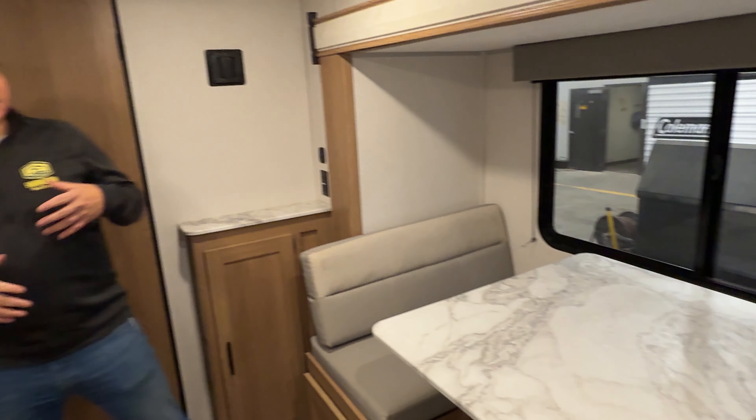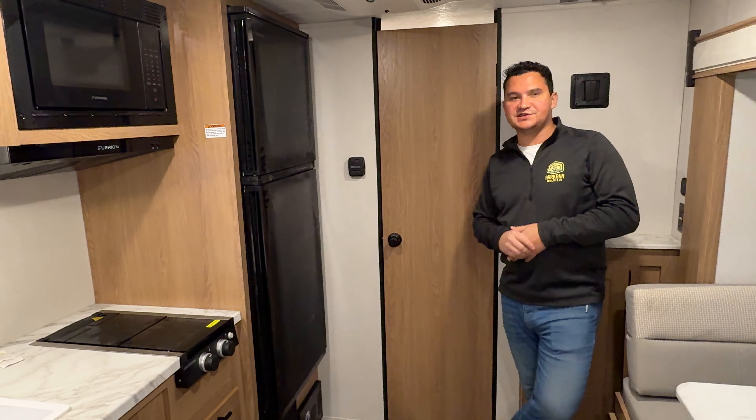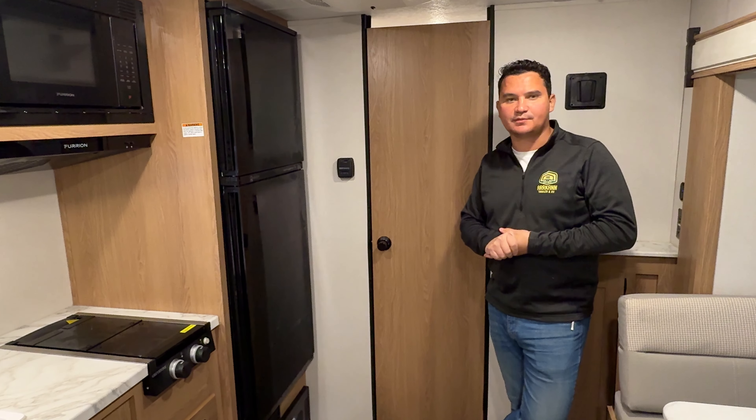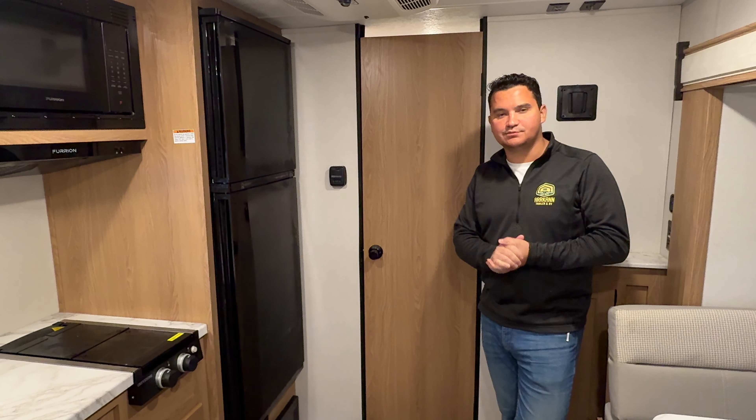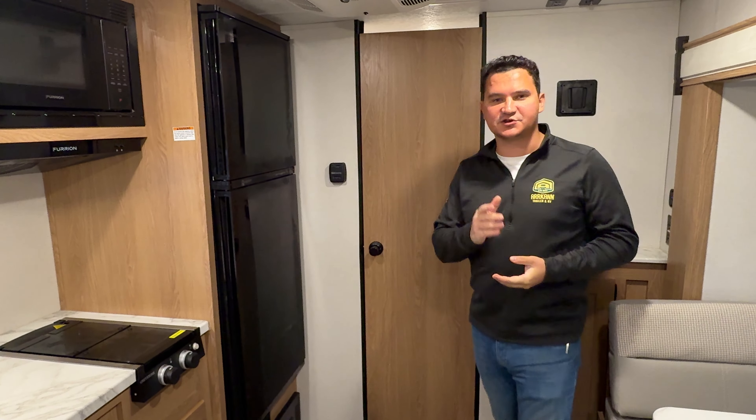Over here we have your outside shower, which is just accessible there. Come around here to see the nice beautiful LED lights. There's tons of space within the awning — so if you have a site and want to set up a big table, barbecue, or anything like that, you get a lot of real estate out here with plenty of shade. Can't forget your bottle opener too, for those fresh Coca-Colas or beers.